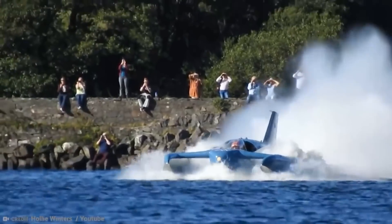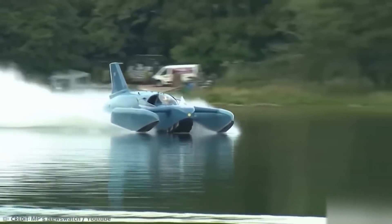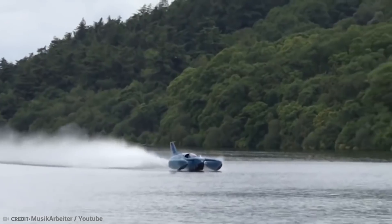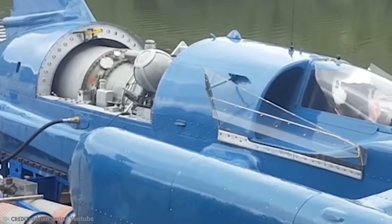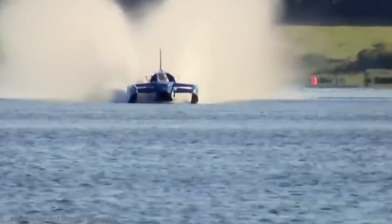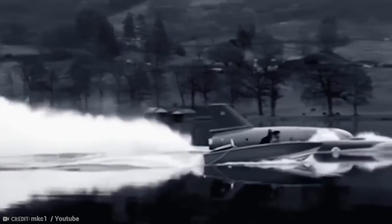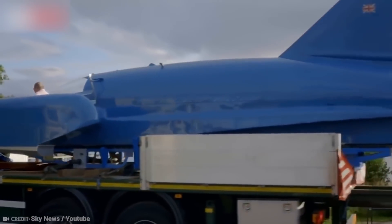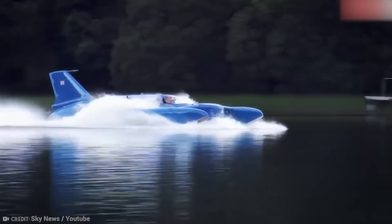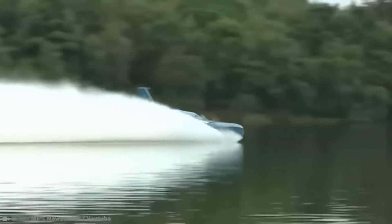He then decided to go for another water speed record with the K7 in June of 1966, this time aiming for 300 mph. The K7 would be traveling at almost 320 mph as it crossed the start of the measured kilometer. However, when it approached a speed it had never experienced before, stability began to deteriorate, and the front end began to jump out of the water. It then cartwheeled across the water before somersaulting and plunging back into the lake, front end first. Campbell was instantaneously killed. His teddy bear mascot Mr. Wop-It was discovered amidst the floating debris, and the wreck of the K7 was discovered by Royal Navy divers.